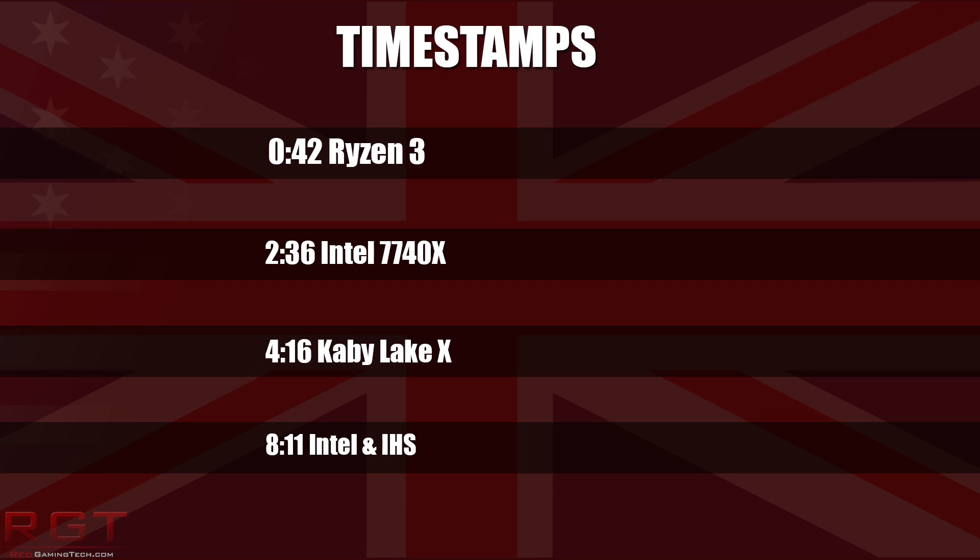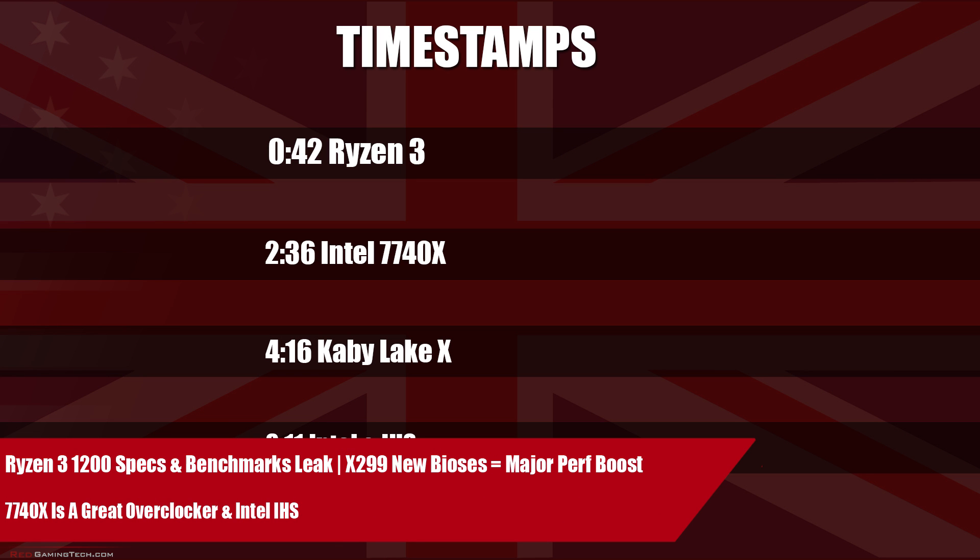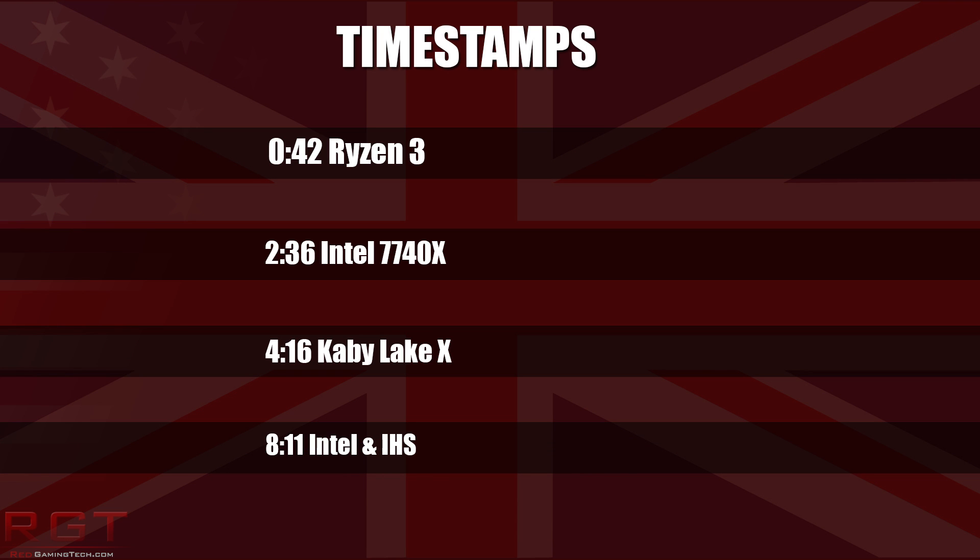Ladies and gentlemen, my name is Paul, and in the Shriek Games video we have two news stories for you. The first of which is AMD's Ryzen 3 1200 — we have a benchmark plus some leaked specifications of the upcoming CPU.